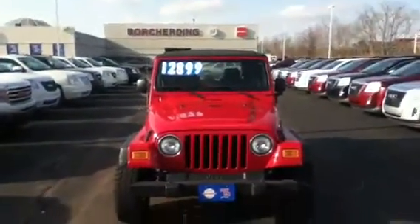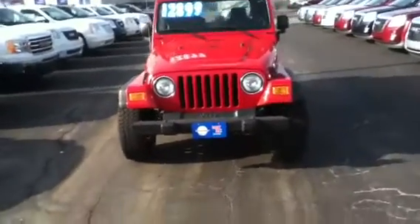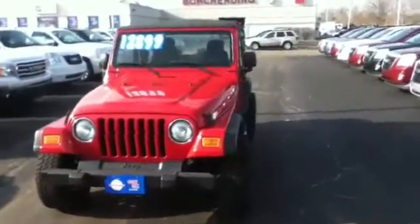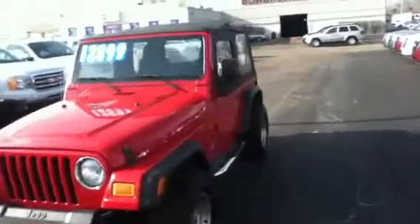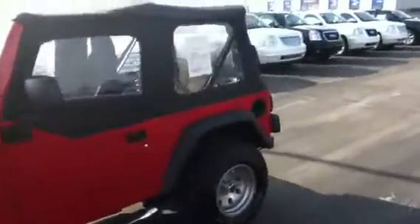Good morning, this is Chris with Portioning Automotive at the King's Auto Mall. I have here your 2006 Jeep Wrangler. This 4x4 Jeep Wrangler is a 5-speed and just rolled over 60,000 miles. As you can tell, it has the rag top on it.